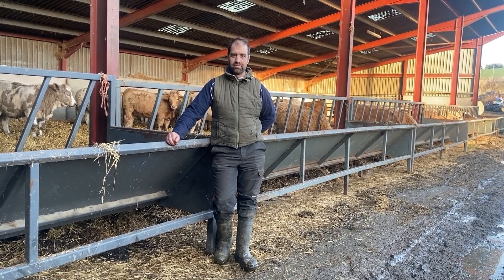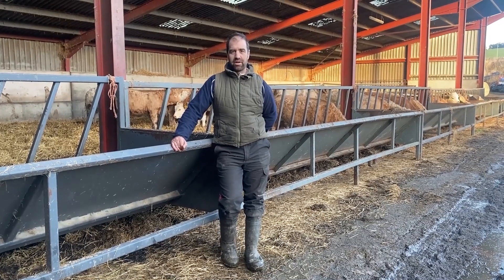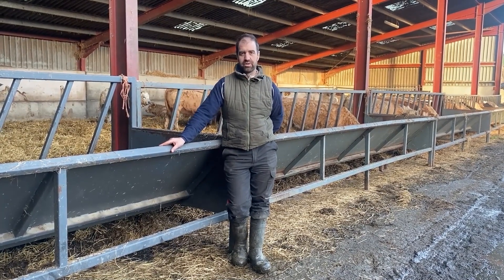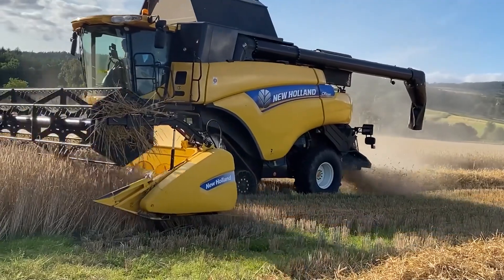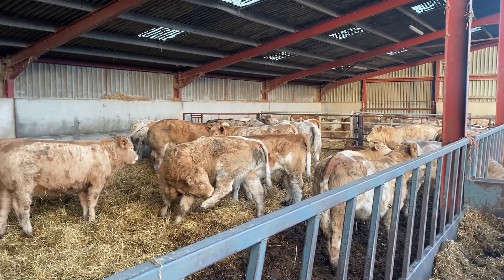We lost a lot of pods and seeds because we just couldn't get in below them — it probably looked worse than it was. The quality that we had was high. The beans averaged 24% protein fresh, and after they were treated they lifted to over 31%.